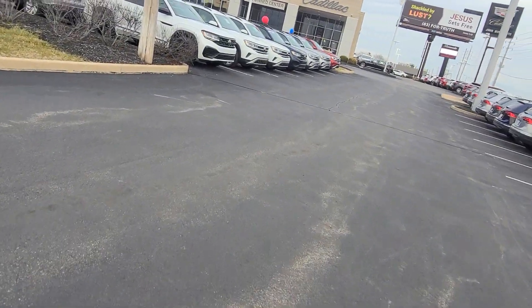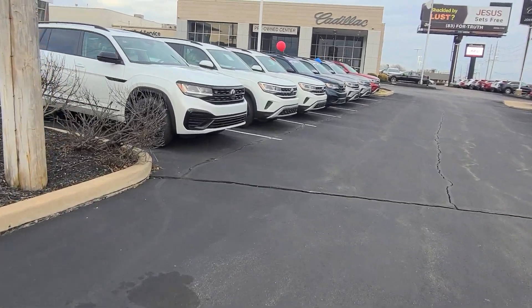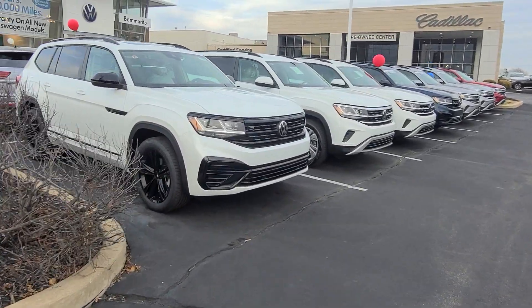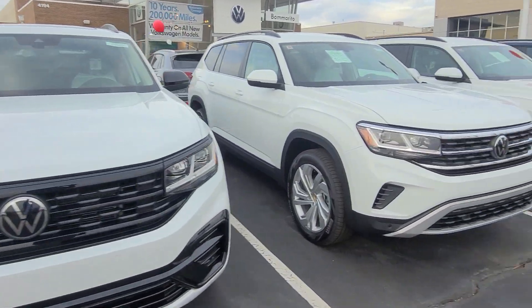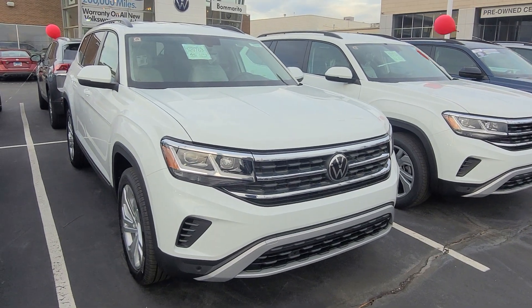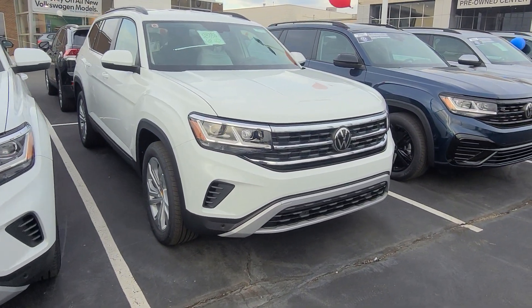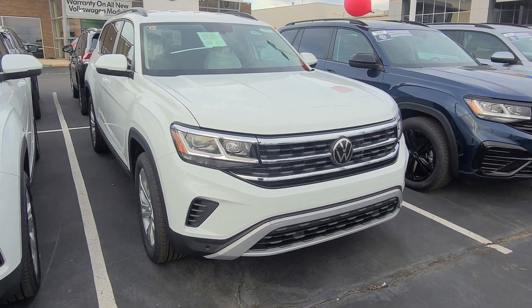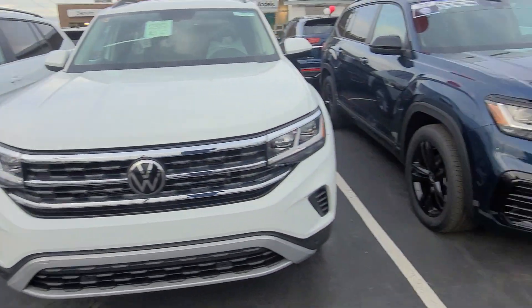Over here on this side, just came off the truck — Atlas SEL R-Line Black Edition, opal white, black leather-red interior, captain's chairs — that's available. Atlas SE Tech, this one's front-wheel drive turbo, that one's available, Shetland beige interior. This guy right here, Atlas SE Tech V6 front-wheel drive — no panoramic sunroof on either one of those.